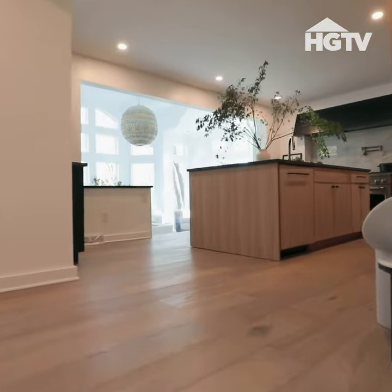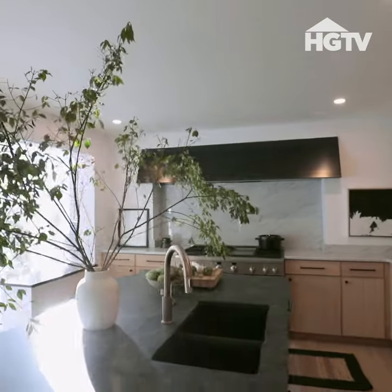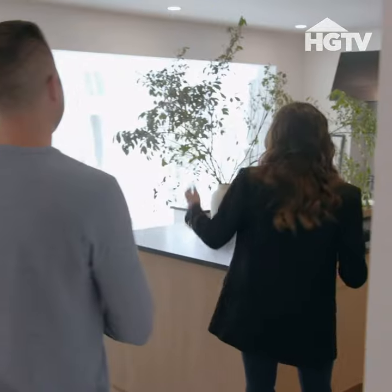Would you like to see your new kitchen? Oh, my God. I'm so happy, you guys. Look at how cool this is.